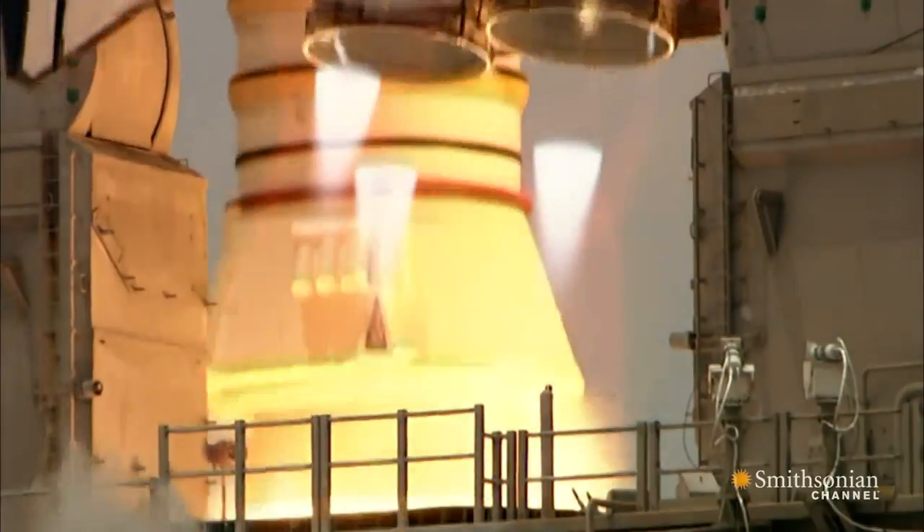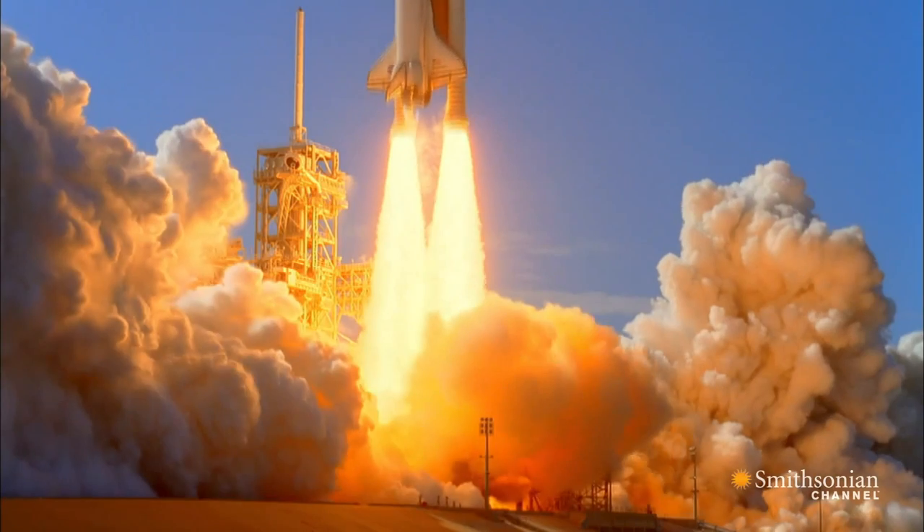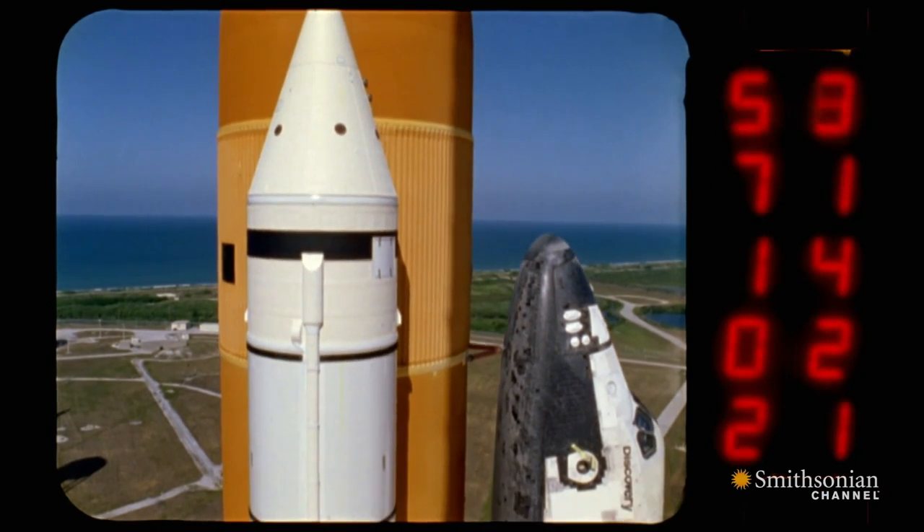Lift off of Columbia. The space shuttle is the most complex spacecraft ever attempted. It was a combination of a rocket, a spacecraft, a glider.